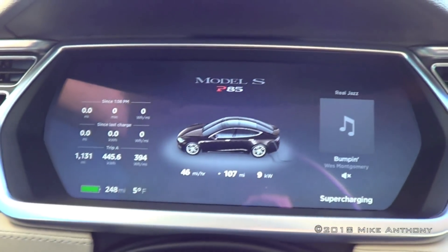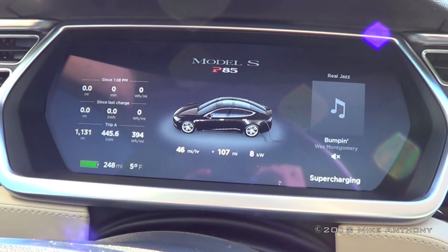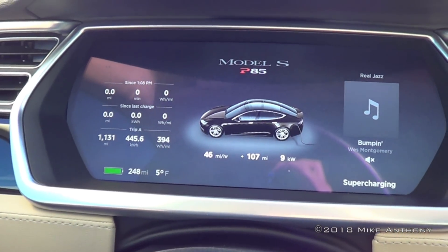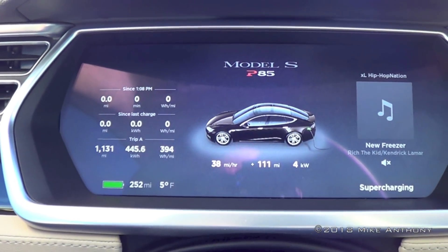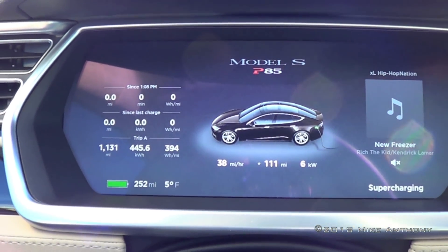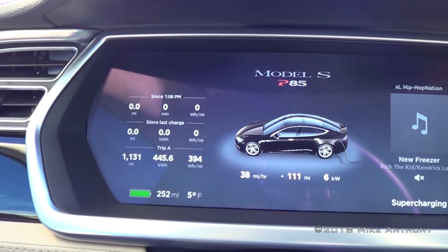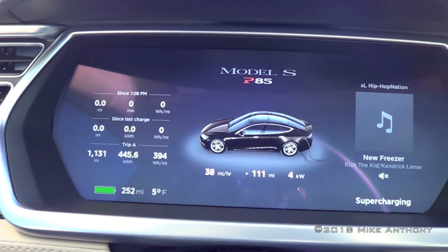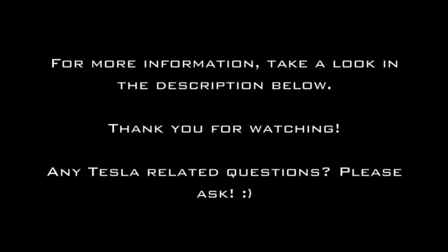I'm glad I supercharged today when I had the time — it's going to be a busy week, and I still have a 110V outlet at home which is slow. Because it was so cold, it was getting a little less than a mile an hour at home. It is 2:42 and I'll be getting out of here in just a minute. It'll probably hit 253 when I unplug. I'm tired of waiting, getting a little antsy, and I'm hungry. All right everybody, have a good one.